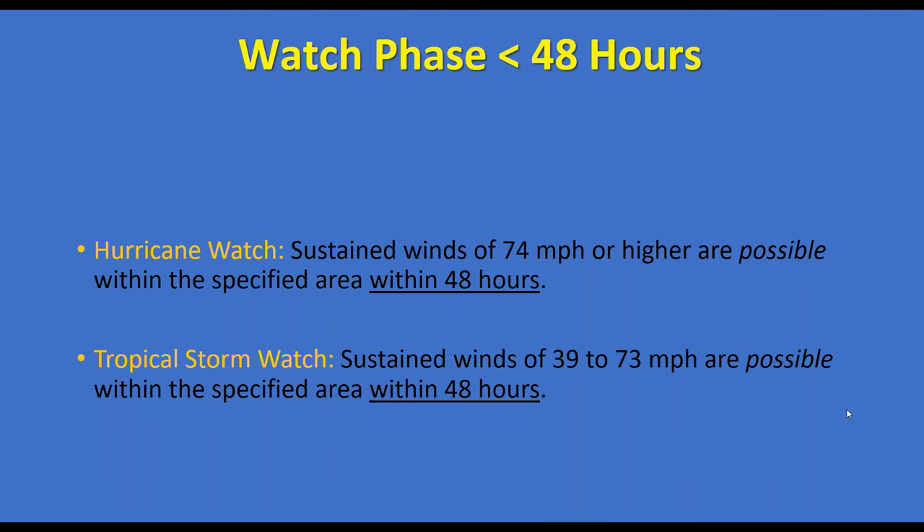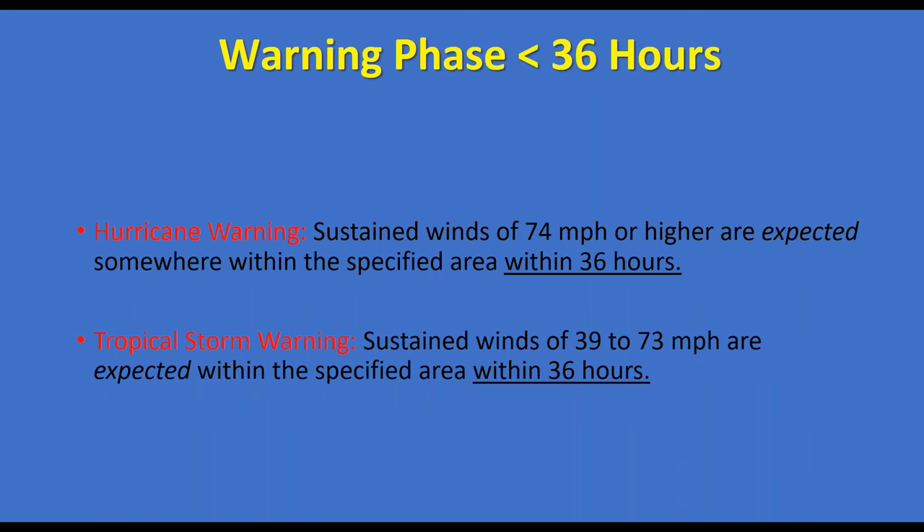A watch is issued when there is a forecast of sustained winds of 74 mph or higher possible within a specified area within 48 hours. A tropical storm watch is sustained winds of 39 to 73 mph possible within 48 hours. If the threat is three to five days out, watches are not issued yet. A hurricane warning means sustained winds of 74 mph or higher are expected within 36 hours; a tropical storm warning means 39 to 73 mph expected within 36 hours. So it's 48 hours for a watch, 36 hours for a warning.